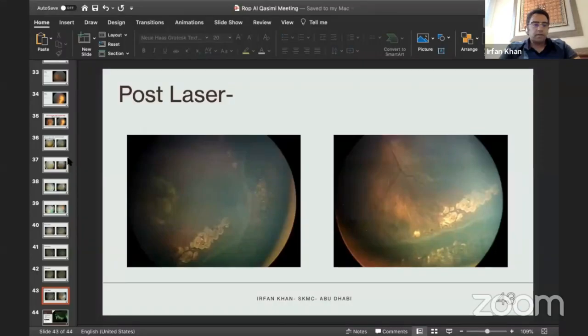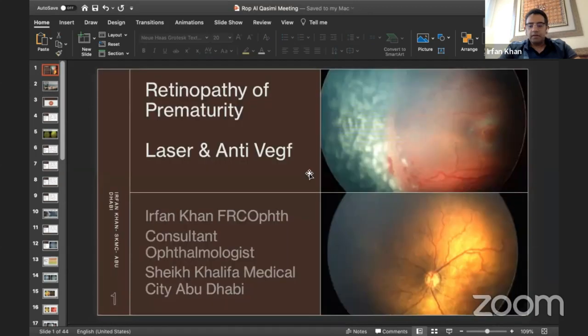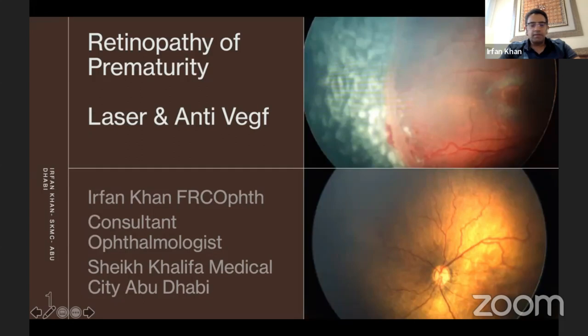Dr. Peter Campbell will send his recorded lecture. So Dr. Arifan, you can begin your lecture. Let me share my screen. Hassan, can you see my slides? And here we are.